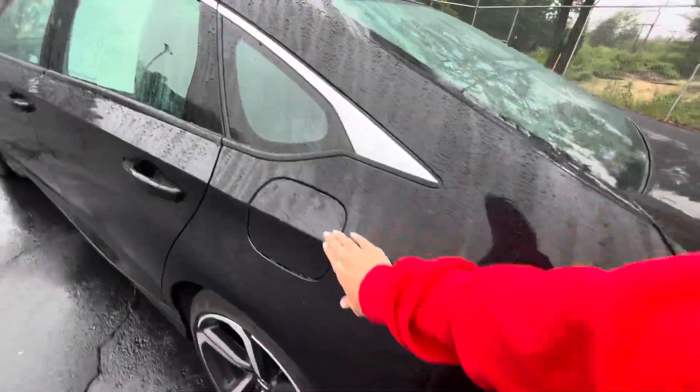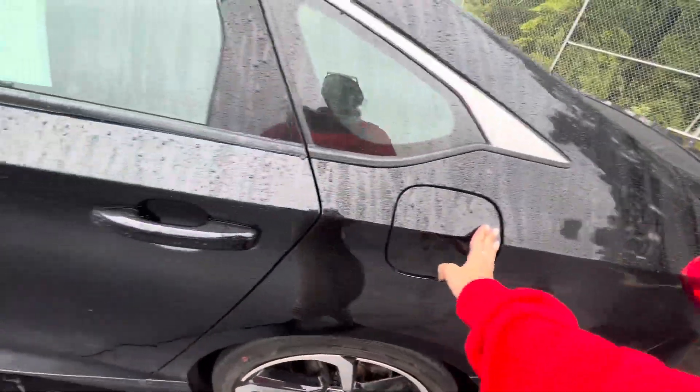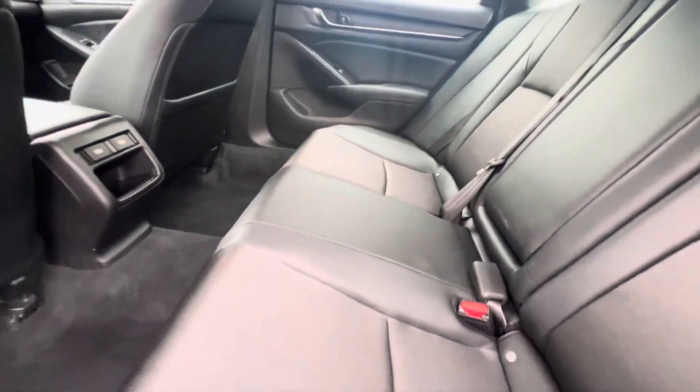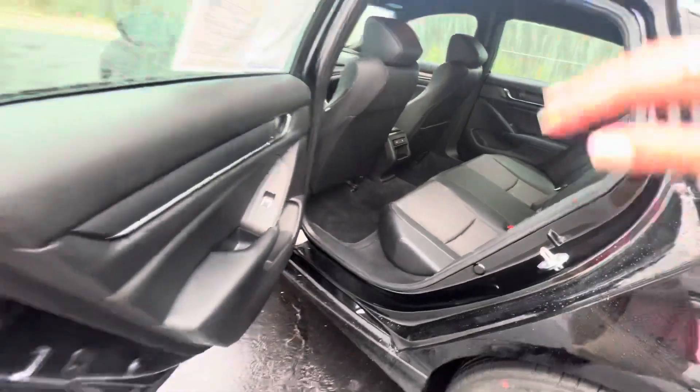Capless gas filler — that's one of my favorite features. And for the Sport, you got this really nice black upholstery with leather trim.